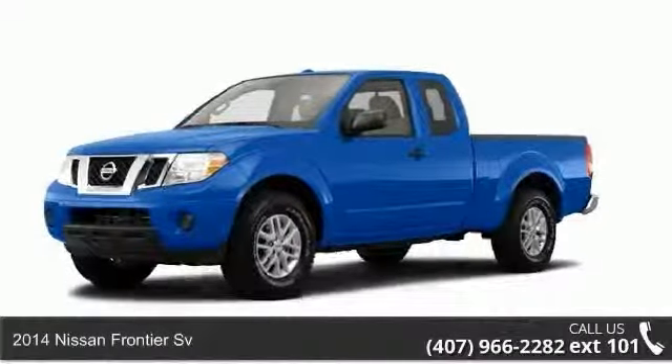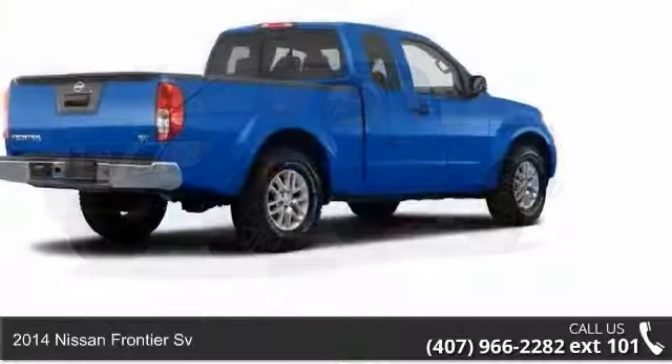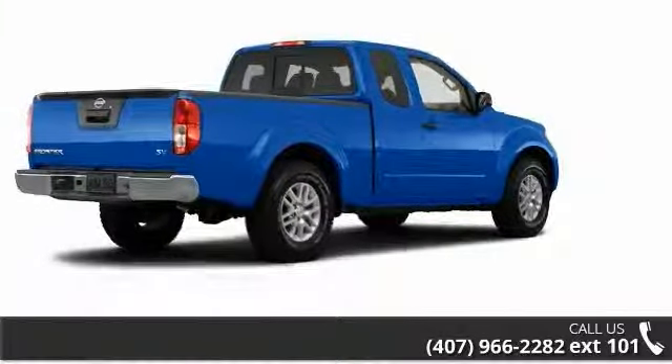Arrive in style with this 2014 Nissan Frontier. If you are looking for an automobile with great features, look no further.